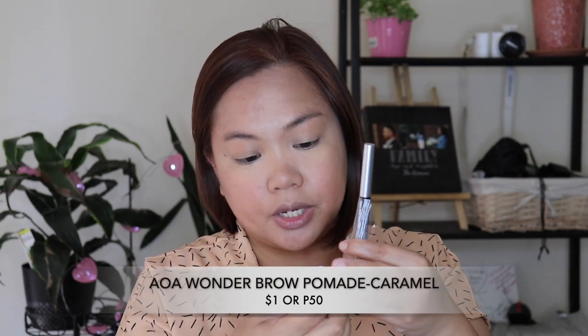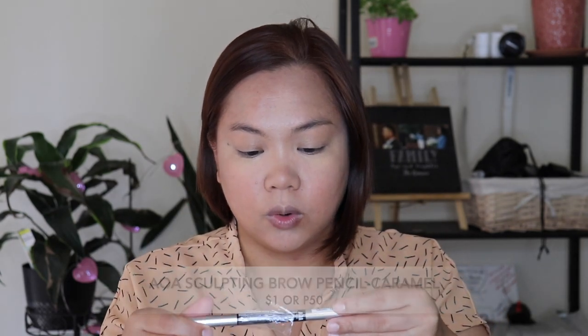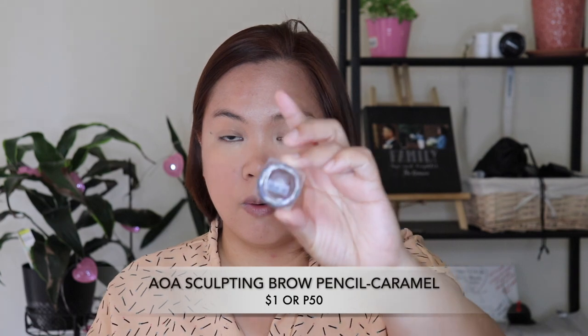Next up for brows, I bought two options: the Wonder Brow Tinted Brow Pomade in caramel shade, and the Sculpting Brow Pencil also in caramel. I'll start with the brow pomade since that's what I like more right now. It's quite small — 0.5 grams — which makes sense for the $1 price.